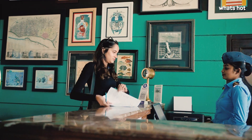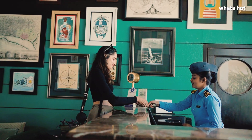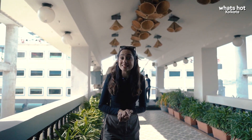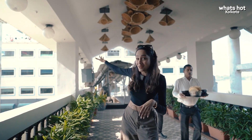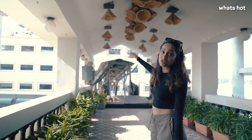I just finished my check-in formalities in the reception area, which is on land. But the reason why Polo Flotel is known as India's first floating hotel — you can see that behind me. The actual hotel is located on water, and this bridge that you can see behind me is what you have to cross to reach the hotel.